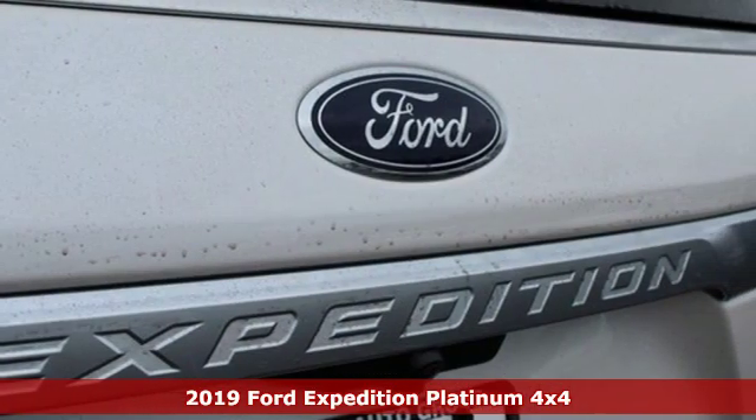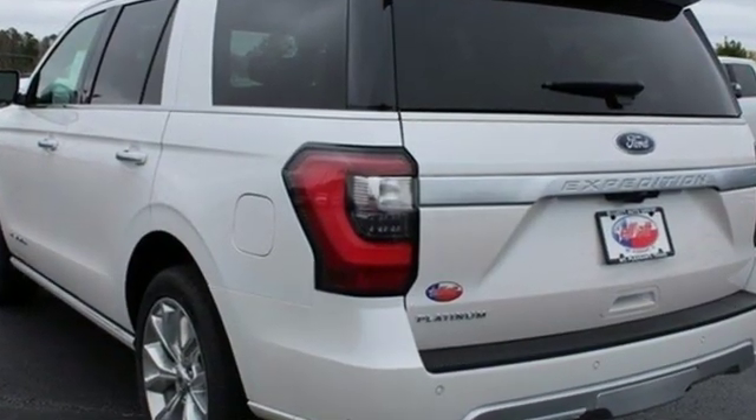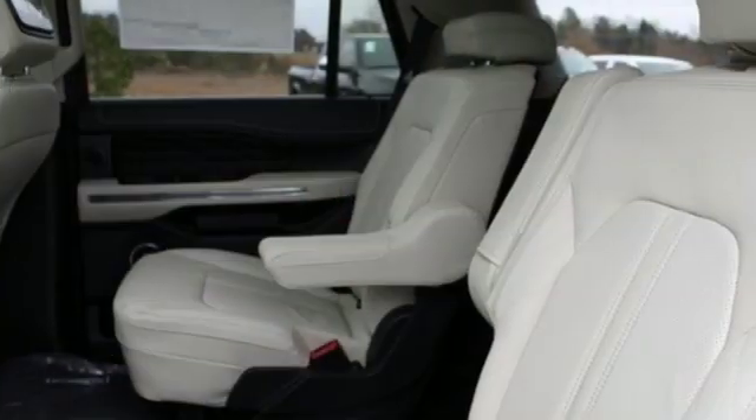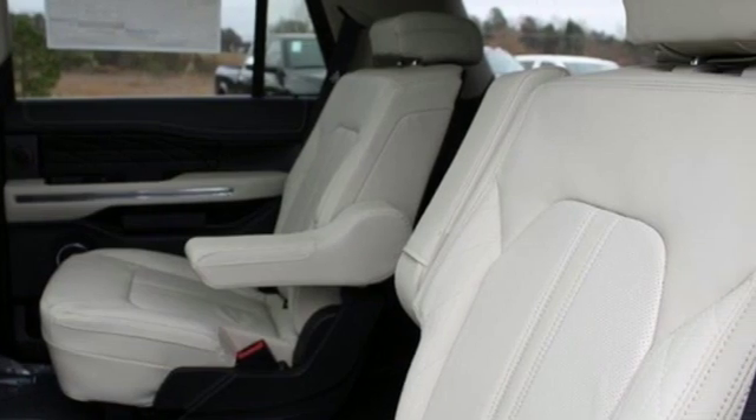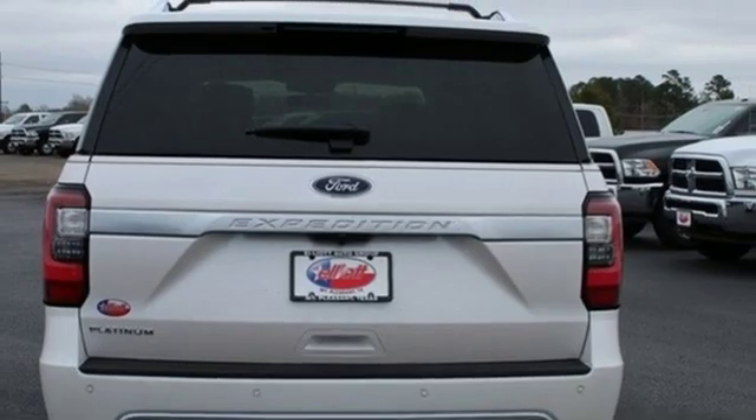A great vehicle is comprised of great features like these: integrated navigation system with voice activation, power heated mirrors, heated and ventilated leather bucket seats, active park assist, doors and push button start proximity key.